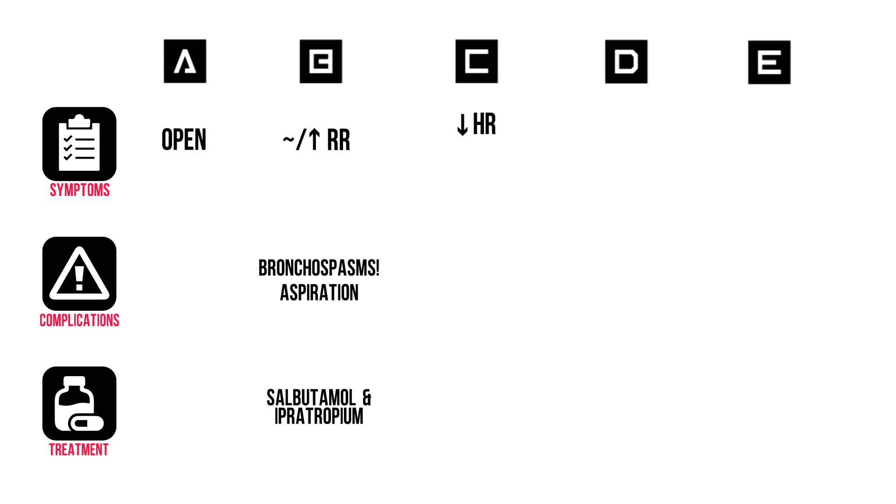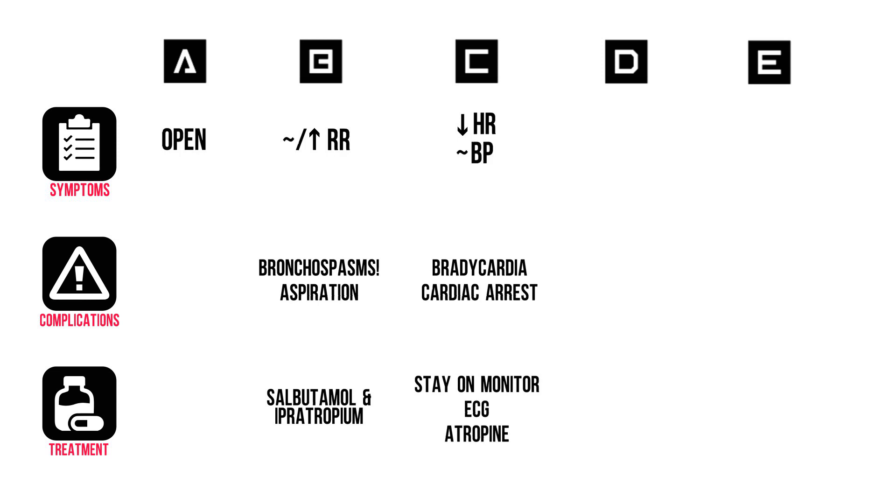In C, bradycardia. Place them on the monitor and watch out for cardiac arrest. Get an ECG and have atropine at hand. In D, they have constricted pupils, sometimes pinpoint. Their mental state is usually normal, but they could also be lethargic. Complications include seizures, which could be treated with benzodiazepines.